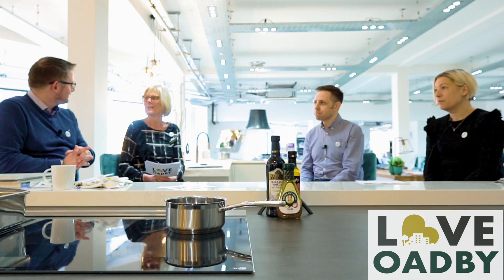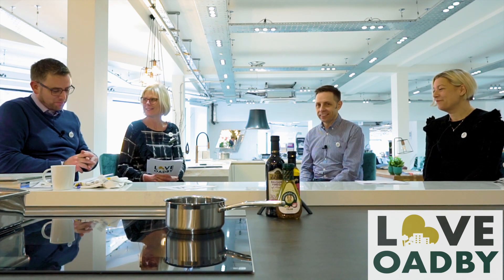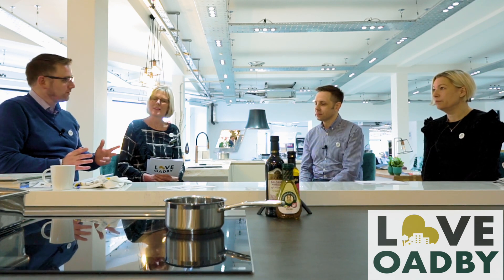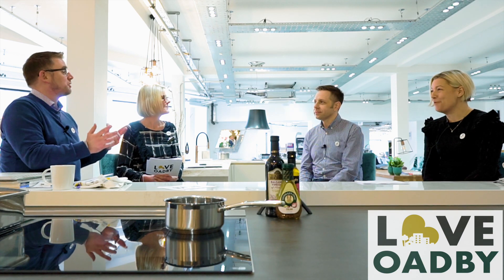Welcome to what I think is now episode 5 of Pride of Love Oadby TV. We're in a very close place today — we're at Oadby House. It's beautiful. For those of our listeners and watchers that don't know where Oadby House is, we're joined by Mark and Daniela. So where is Oadby House?